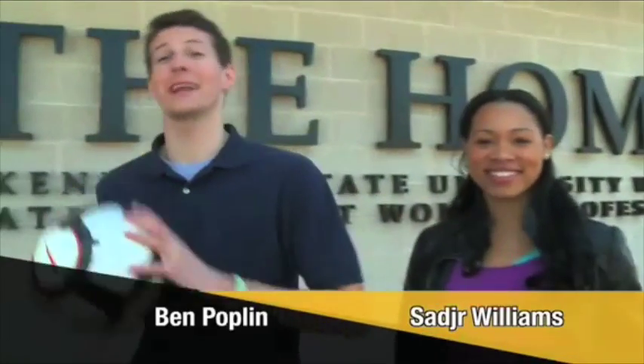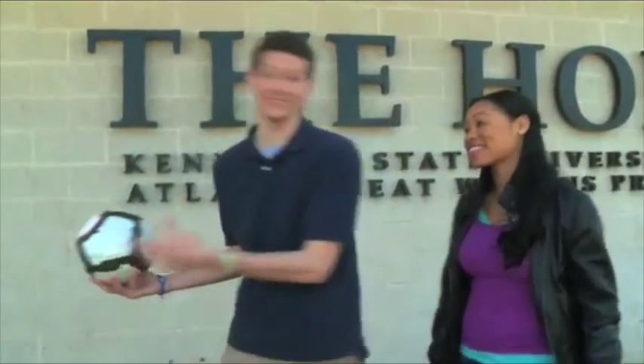Hey guys, I'm Saja. My name's Ben. Welcome to KSU Soccer Stadium. All the good stuff is inside — let's go.